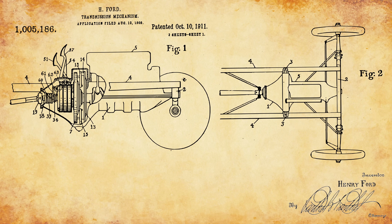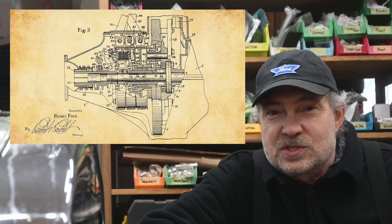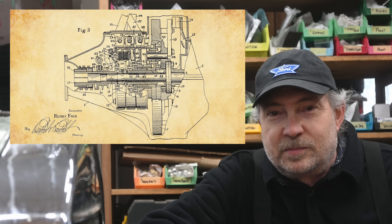Figure 1 of the patent itemizes the essential elements of the invention, including the flywheel attached to the output of the crankshaft, the drums, and the multi-plate clutch. Figure 3 is simply a beautiful drawing — a partial section view with very fine detail showing the inner workings of the transmission. But if you are not familiar with complex engineering drawings, it can be a bit overwhelming. We'll study it together now, and I'll help you make sense of it.